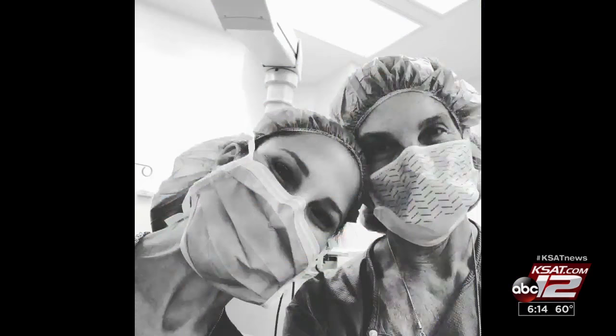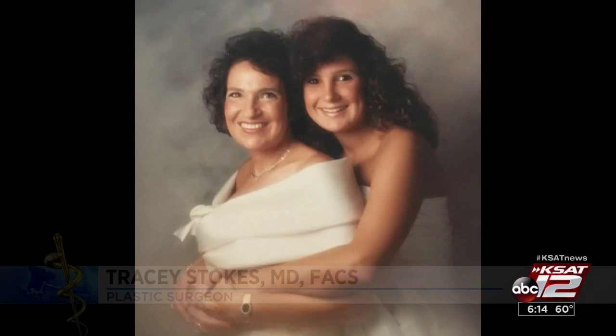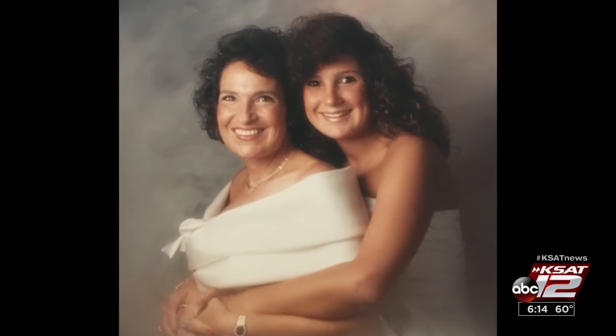Plastic surgeon Tracy Stokes is used to being in the operating room, but not being a patient. She underwent bilateral mastectomies and reconstruction, making the decision after she and her mother tested positive for the gene that causes breast cancer.